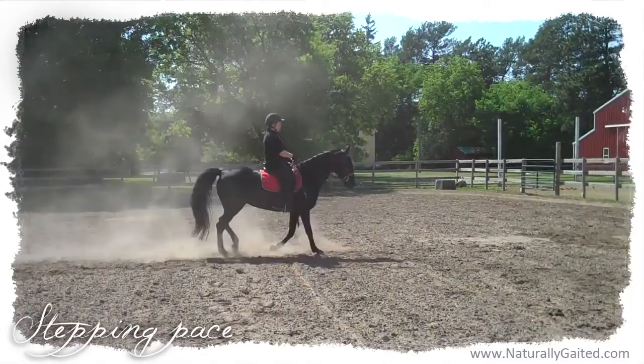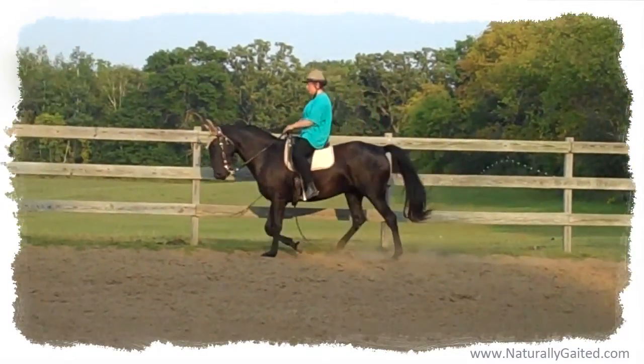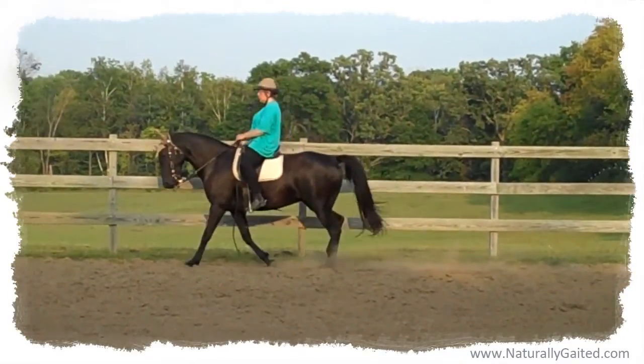then a few steps of step pace, then flat walk, foxtrot, and rack. And I'd have to figure out which gait was the one I had asked for.